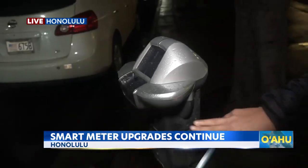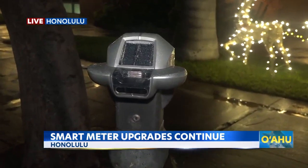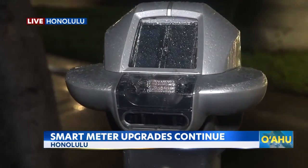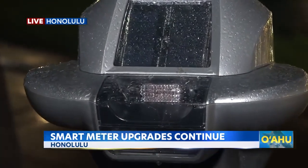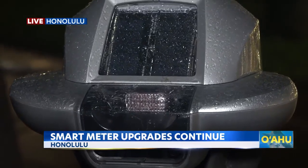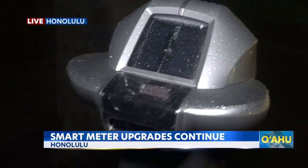This is a camera-looking device that some people raise questions and concerns about. What data is the city tracking on my vehicle? What data are they tracking about my parking habits? Are they taking photos? And the short answer from DTS is no. These camera-like devices are actually not cameras at all, but rather sensors that city law enforcement can use to monitor a stall's occupancy.